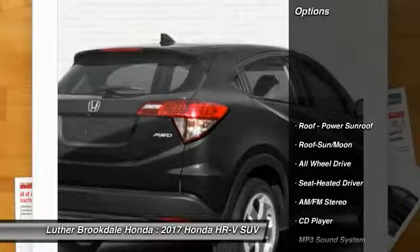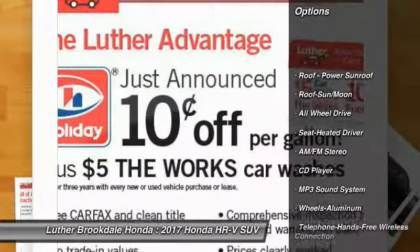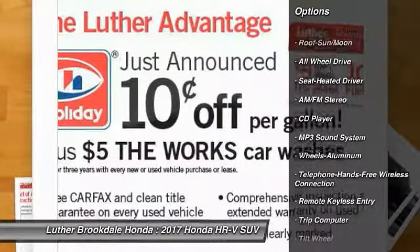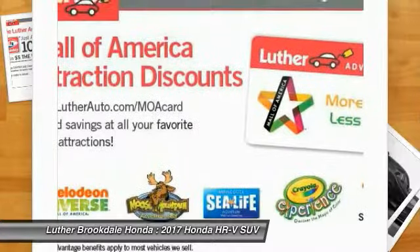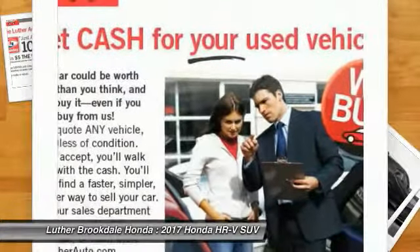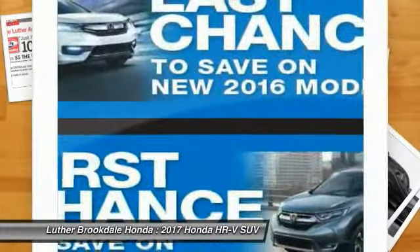Here are some of this vehicle's great options: anti-lock braking system, traction control, all-wheel drive, air conditioning, Bluetooth wireless data link for hands-free phone, moonroof, power steering, cruise control, aluminum wheels, and floor mats.